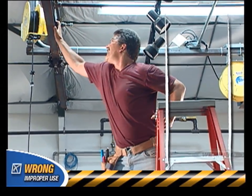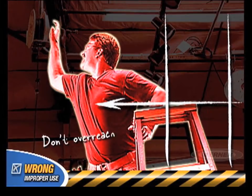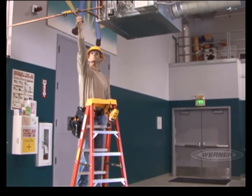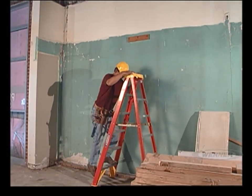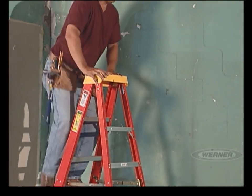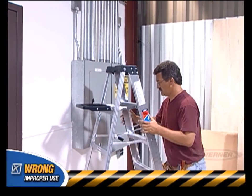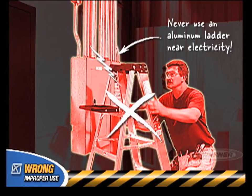A common mistake is overreaching. Overreaching can cause you to lose your balance or tip the ladder, which may result in an injury. Keep your body centered on the ladder. A good rule of thumb is: never let your belt buckle pass beyond either ladder rail. Instead, get off the ladder and move it closer to your work area. Another solution is to choose a different ladder that may be better suited for the job. Never use an aluminum step or extension ladder near electricity — always use a fiberglass ladder because of its non-conductive side rails.